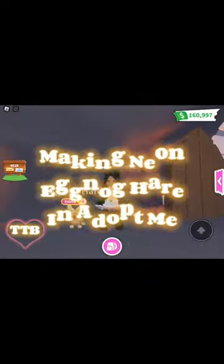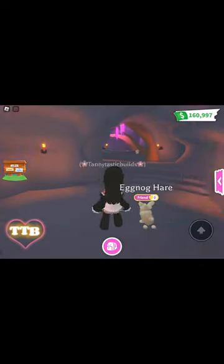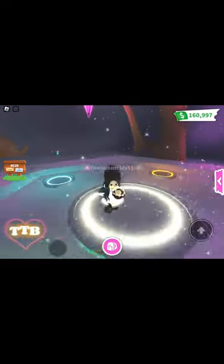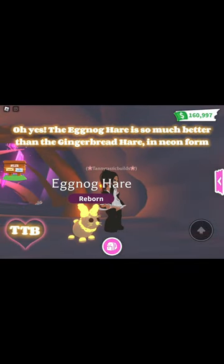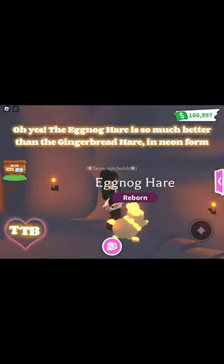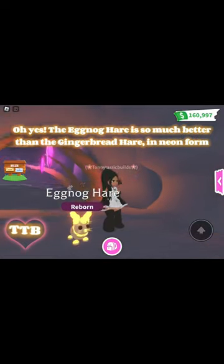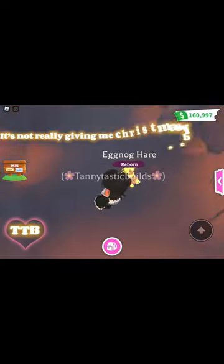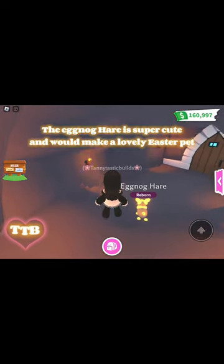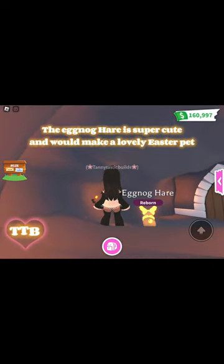Making Neon Eggnog Hair in Adopt Me. The eggnog hair is so much better than the gingerbread hair in neon form. It's not really giving me Christmas vibes, but the eggnog hair is super cute and would make a lovely Easter pet.